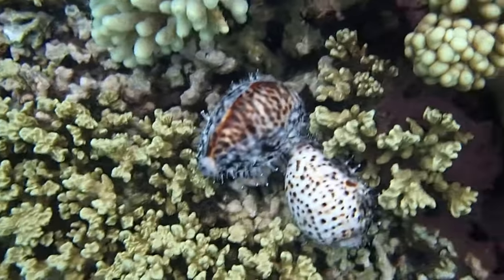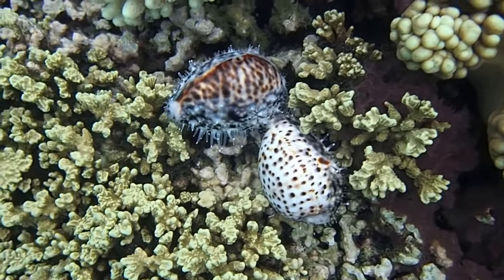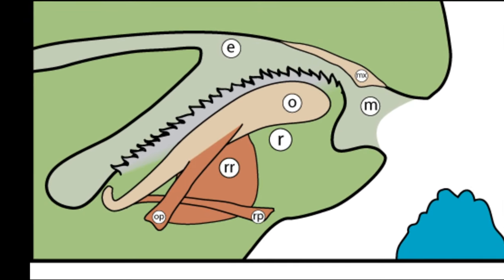Many species are herbivores that graze on algae, while others feed on sponges and other sessile animals. They feed with the use of their rasping tongue, called a radula.